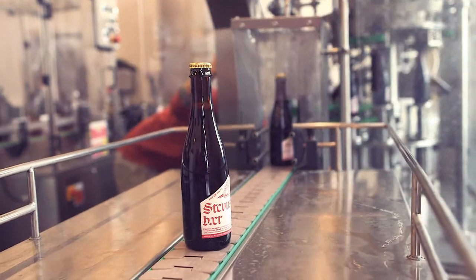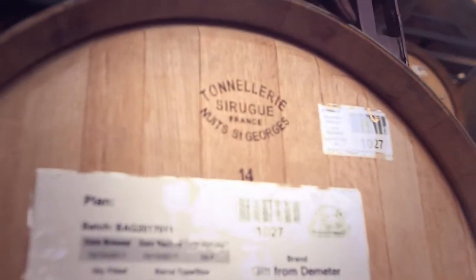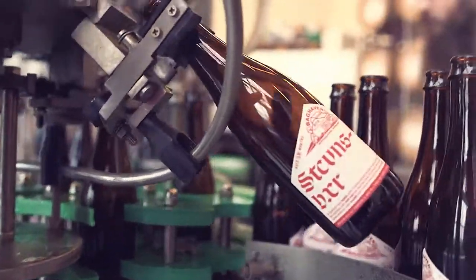It doesn't just end at the barrel. Each one of these barrels behind me is a little bit different. So we might take 20% of this one, 50% of this one, 20% of that one and blend them into a final product. They all kind of turn into my babies, I guess, at some point.